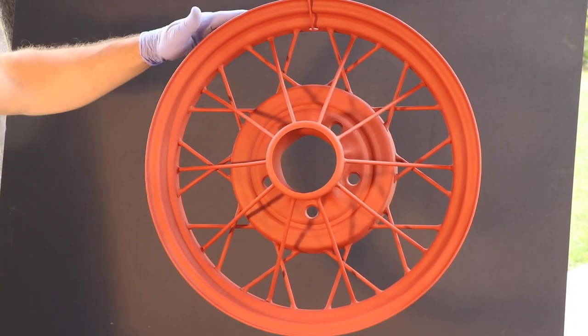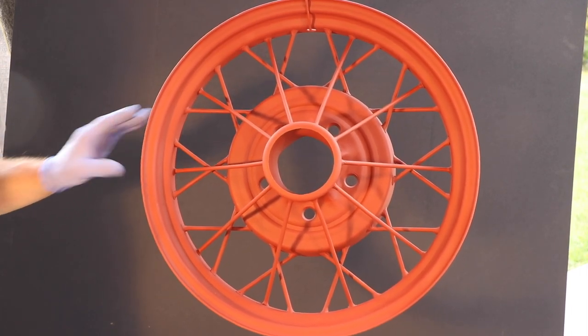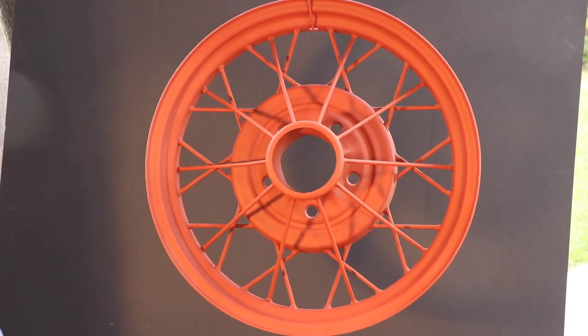I'm deciding what to do on the inside of the wheel. That's not an area that would normally have been finished — the tire would be covering that. I could paint it black. Right now I kind of want to see what it looks like just in primer.